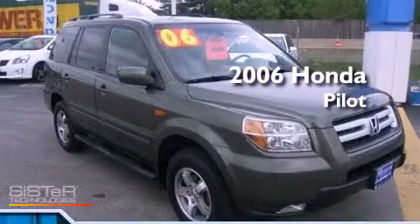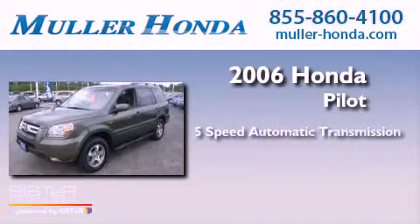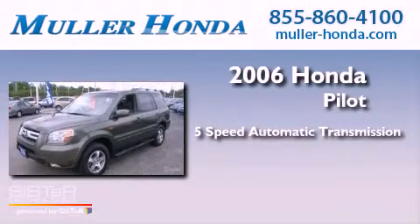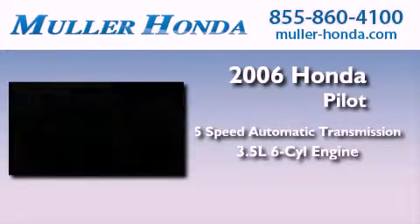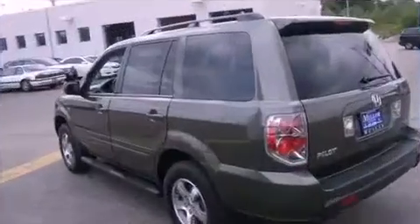This is a 2006 Honda Pilot. This crossover has a 5-speed automatic transmission, a 3.5-liter V6, and the added capability of 4-wheel drive.